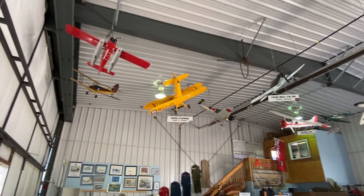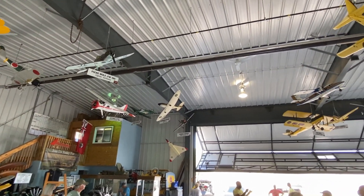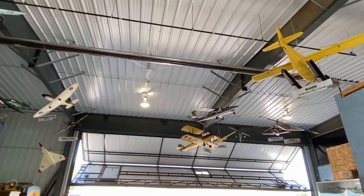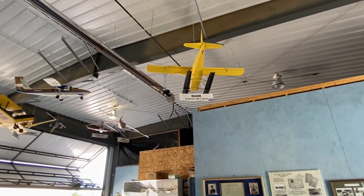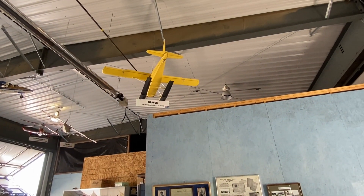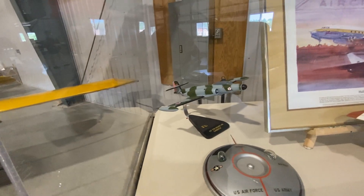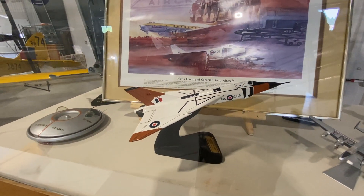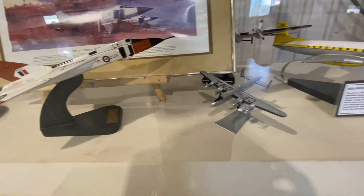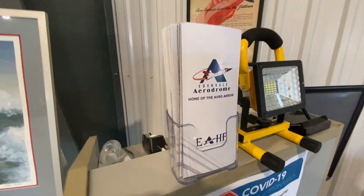Well, I think this was definitely worth the trip. I'd like to thank the Edenvale Aviation Heritage Museum for welcoming us — we had a great visit and saw some unique airplanes. On top of that, I was able to compensate my little intern with a burger and ice cream at the restaurant next door. If you liked this video, please like and subscribe. And if you know more about the construction of the Arrow replica or any other airplane in the collection, let me know in the comments. Thanks for watching, everyone.